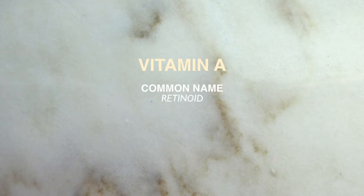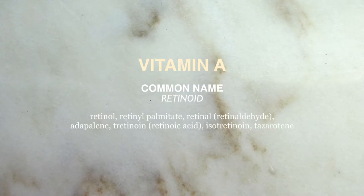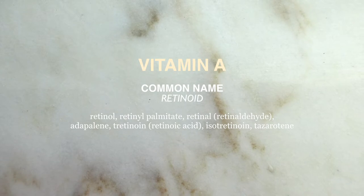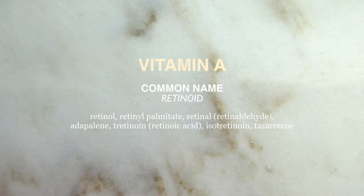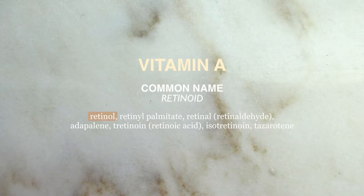Where else best to start than at the beginning with vitamin A? Vitamin A is most often referred to by its common name, retinoid. Retinoids are a group of compounds derived from vitamin A. They are both over-the-counter and prescription products. As this is a group of compounds, there are many different names that retinoids may appear under on an ingredients list. Two of the most common ones you're probably familiar with are retinol as well as tretinoin, which is a retinoic acid.